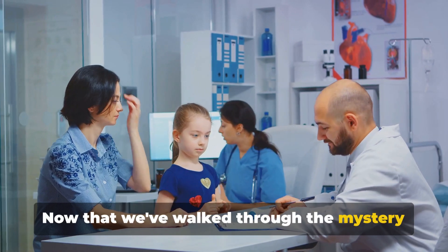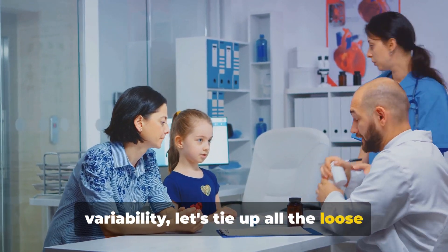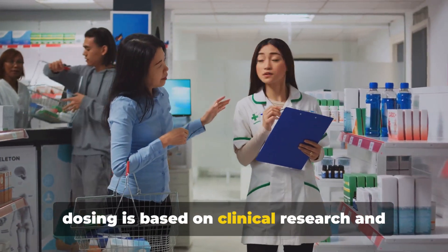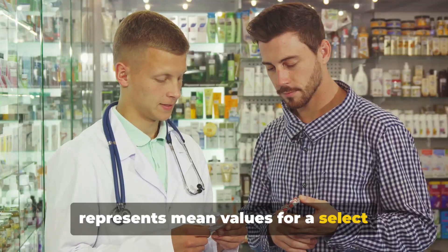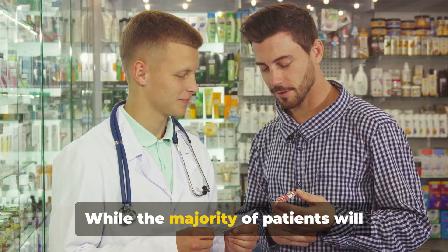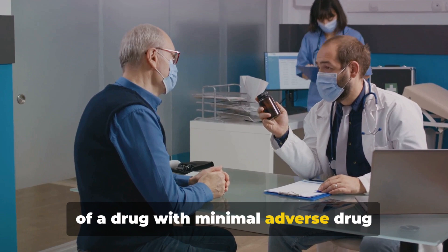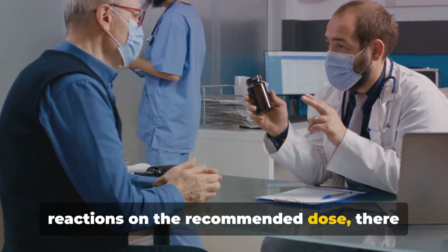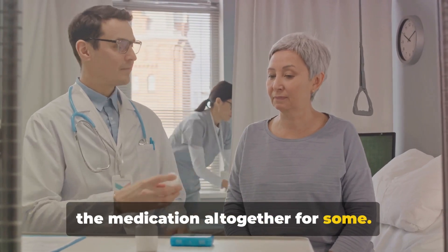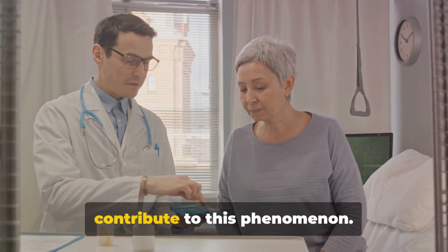Now that we've walked through the mystery of medication response and the causes of variability, let's bring everything together. The recommended patient dosing is based on clinical research and represents mean values for a select population, but each person may be unique in their dosing requirements. While the majority of patients will experience the desired therapeutic effect with minimal adverse drug reactions on the recommended dose, there might be a need to adjust dosing or alter the medication altogether for some.